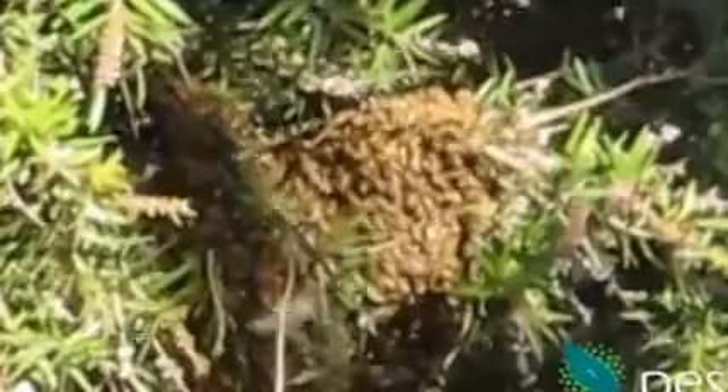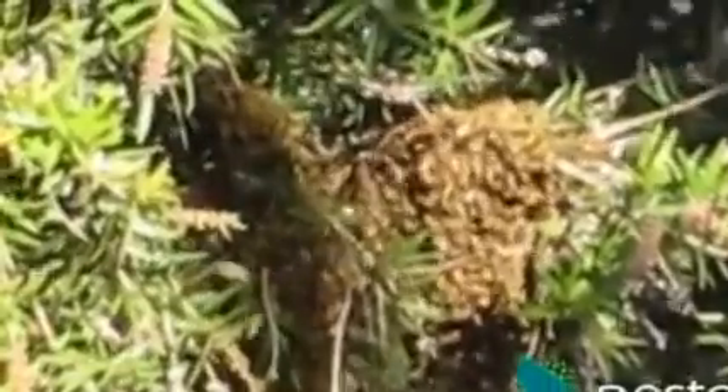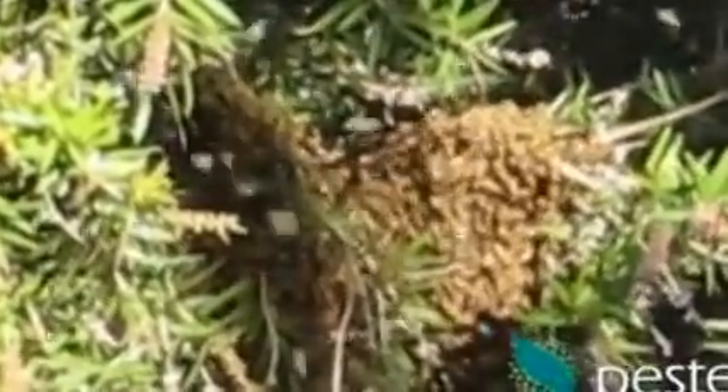Over time, the bees all come in to rest on the branch. I couldn't really get close enough to get a great shot of it, but there are almost two clumps of bees here in this grevillea.